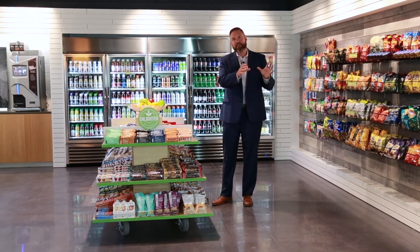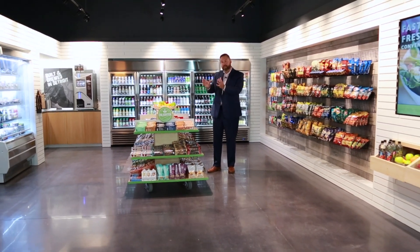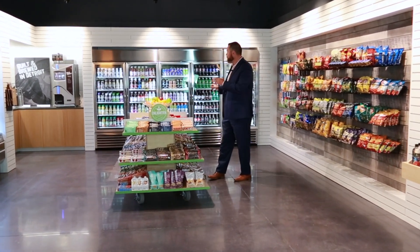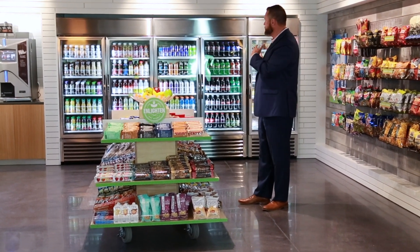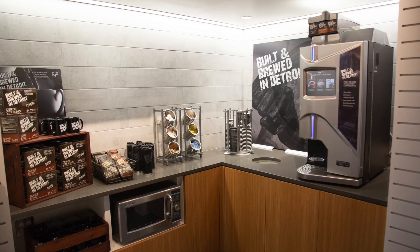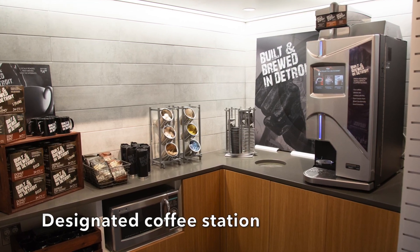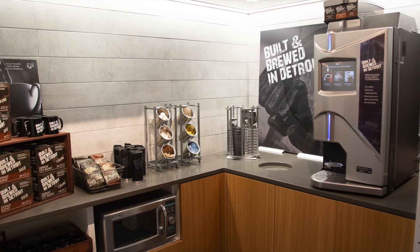We focus on health and wellness. As you can see in the front here on our island merchandiser is our Enlighten program, which is completely focused on healthy. Focusing on beverages, having the right look and feel for beverages — stainless steel coolers take that to another level. Coffee is very popular in the workplace, so we want to make sure that we have a designated area for coffee so it doesn't interfere with customers that are shopping in other areas of the market.